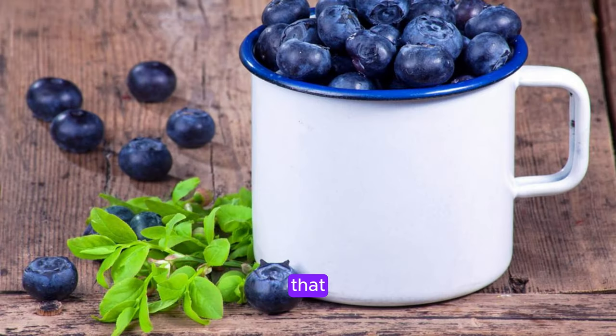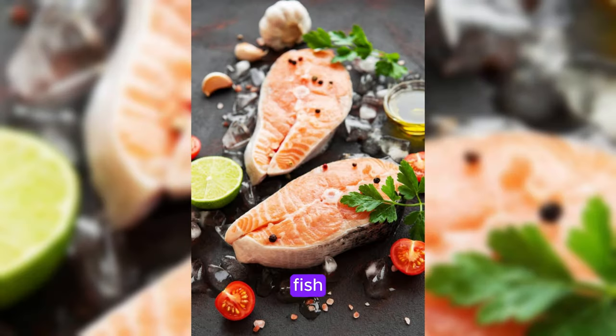Blueberries are packed with antioxidants that help protect your liver from damage. Fatty fish like salmon and mackerel are high in omega-3 fatty acids, which reduce inflammation and prevent fatty liver disease.